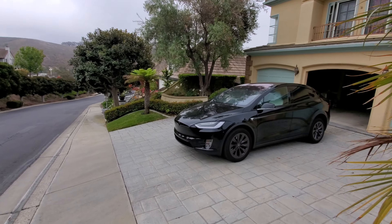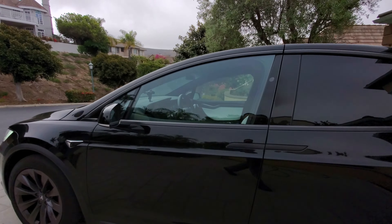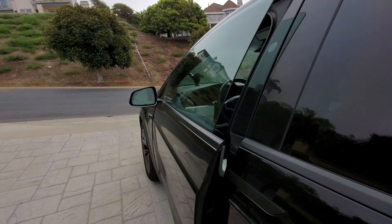Hey everyone, John Chiao here from johnchiao.com. I want to use this video to show you a little interesting feature on my Tesla Model X. The Tesla has the ability to link with my Google Calendar, and I just have an appointment I'm going to right now — it's a 10 a.m. appointment. So we're going to head to the car and I'm going to show you how this integration works.